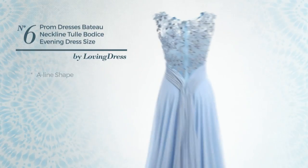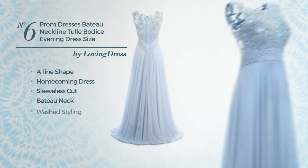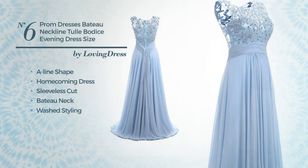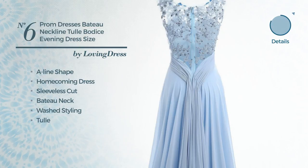Number 6. A-line homecoming dress featuring a sleeveless cut, baton neck, with a washed styling. Made of dirt resistant tulle, accented with lace. Available uniquely in this color.